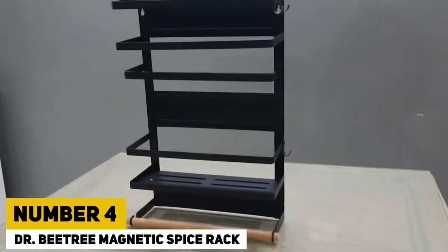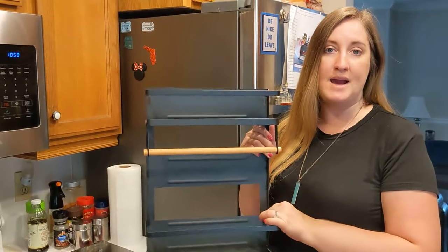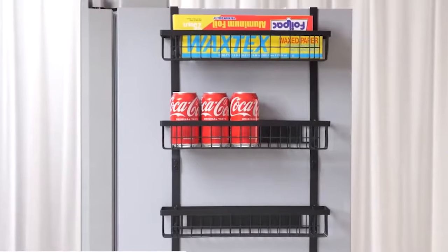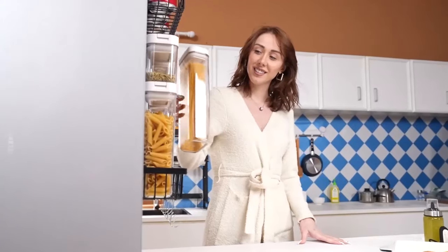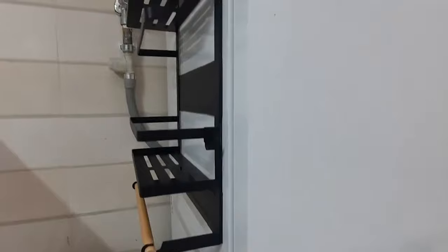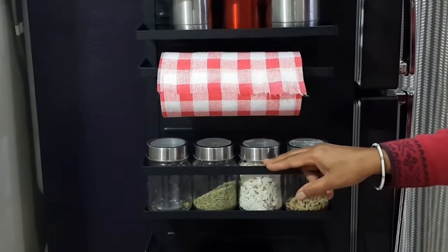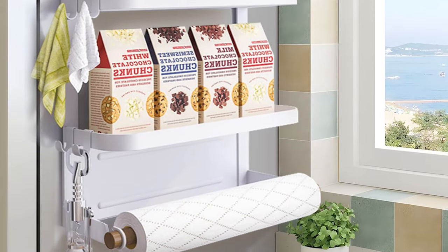Number 4: Dr. B-Tree Magnetic Spice Rack. Whether you have a small kitchen or are just short on pantry space, you'll be glad that Nidlovy introduced you to this smart storage option. You don't have to worry about adding any hardware because the back of this spice rack is magnetic. The double-tiered organizer can hold up to 15 pounds and is essential for any home or flat. Get yours now for just $21.